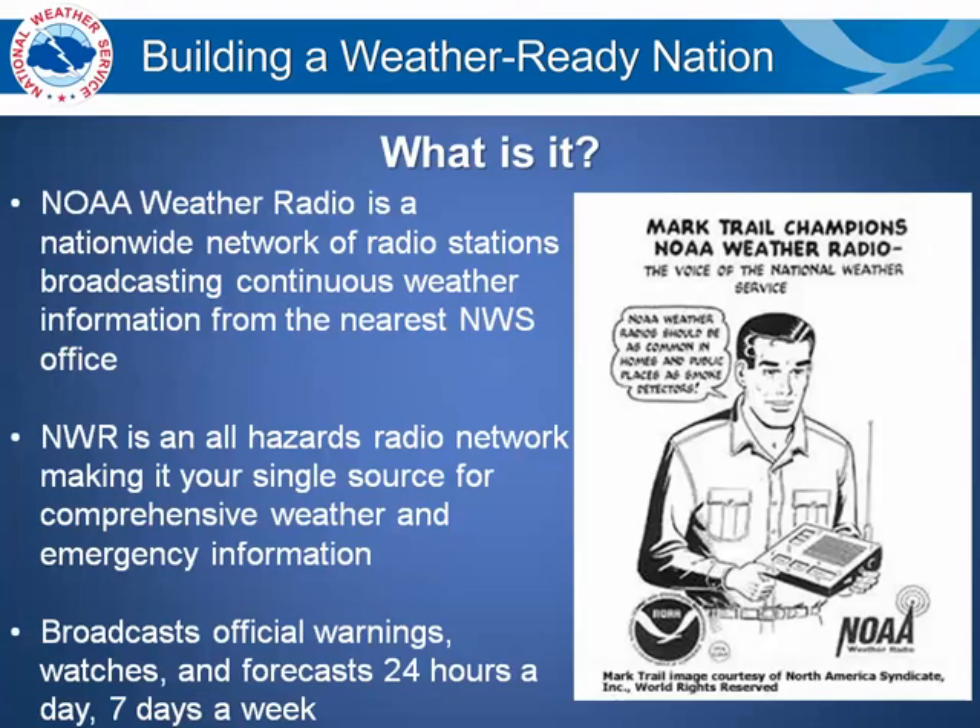So what is the NOAA Weather Radio? NOAA Weather Radio is a nationwide network of radio stations broadcasting continuous weather information from the nearest National Weather Service office in your area. It is an all-hazard radio network, making it your single source for comprehensive weather and emergency information. It broadcasts the National Weather Service official warnings, watches, and forecasts 24 hours a day, 7 days a week.